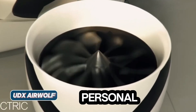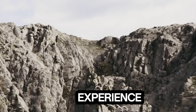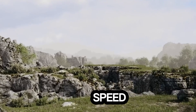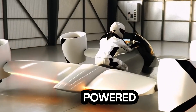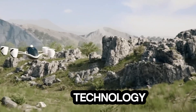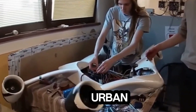UDX Airwolf — the future of personal air travel has landed. Get ready for the unlimited drone experience with the Airwolf EVTOL hoverbike, a cutting-edge fusion of speed, safety, and pure adrenaline. Powered by EIT Urban Mobility and the European Institute of Innovation and Technology, this futuristic hoverbike is engineered for thrill-seekers and urban commuters alike.